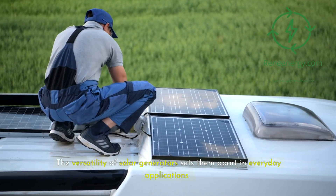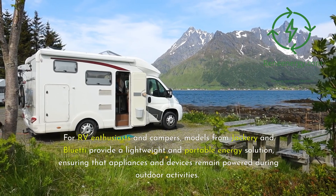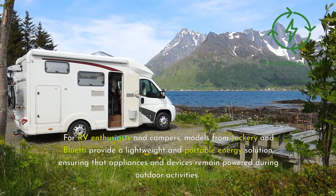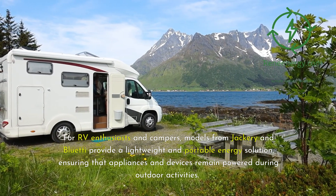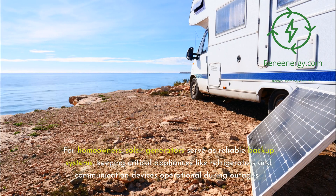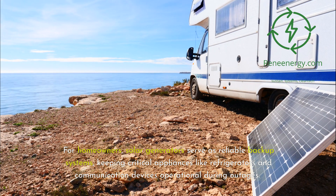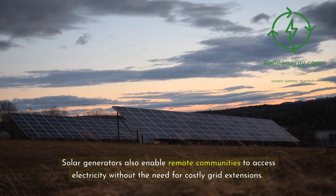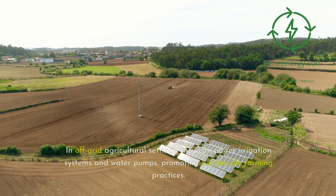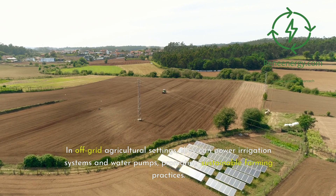The versatility of solar generators sets them apart in everyday applications. For RV enthusiasts and campers, models from Jackery and Bluetti provide a lightweight and portable energy solution, ensuring that appliances and devices remain powered during outdoor activities. For homeowners, solar generators serve as reliable backup systems, keeping critical appliances like refrigerators and communication devices operational during outages. Solar generators also enable remote communities to access electricity without the need for costly grid extensions. In off-grid agricultural settings, they can power irrigation systems and water pumps, promoting sustainable farming practices.